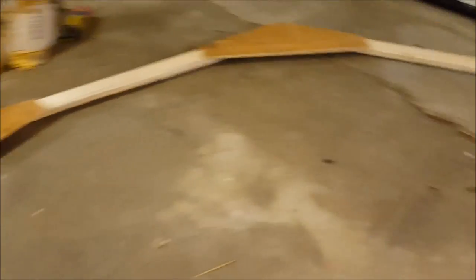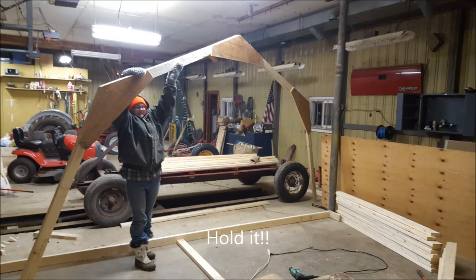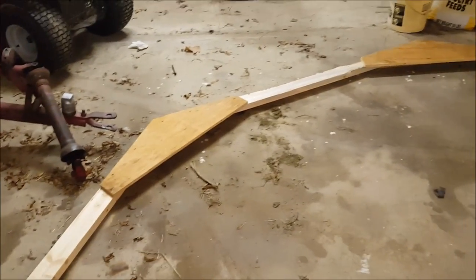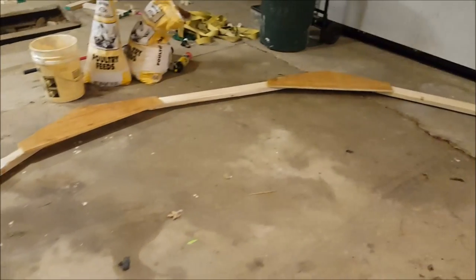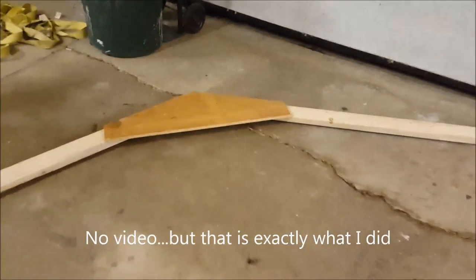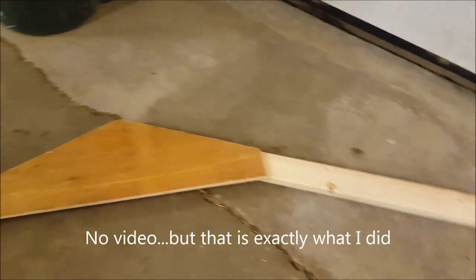I got one done. Jenny was just helping me hold it up so I could get a picture — I'll try to paste it in right here. I'm going to try and get a couple others done. Getting these braces cut out is a little more time-consuming than I thought, but I think I'm going to stack three or four sheets of plywood on each other and just start cutting them out — three or four at a time. I've got a template now that I can just trace out and start cutting.